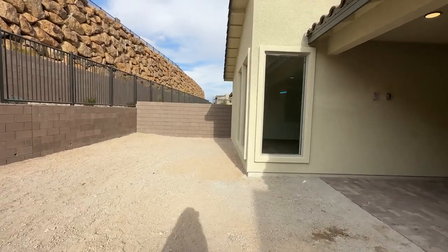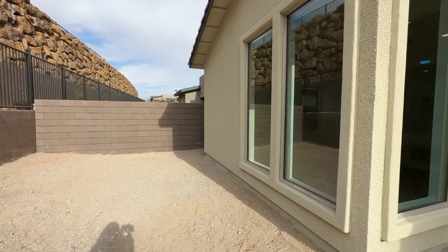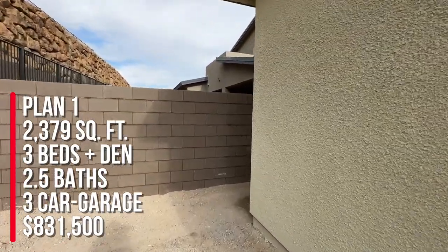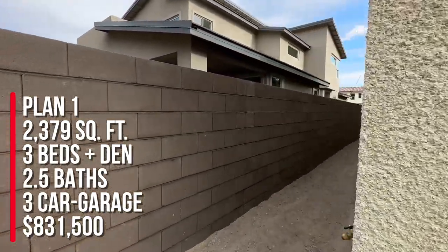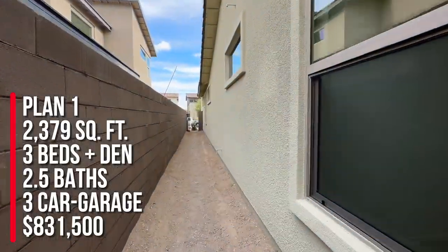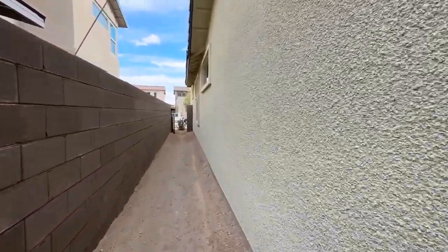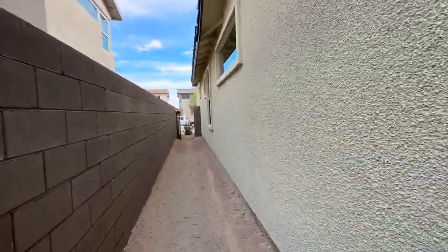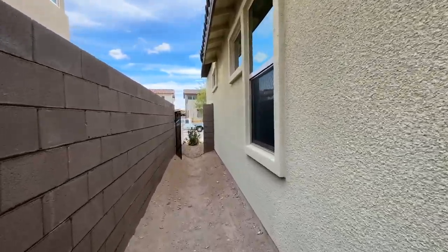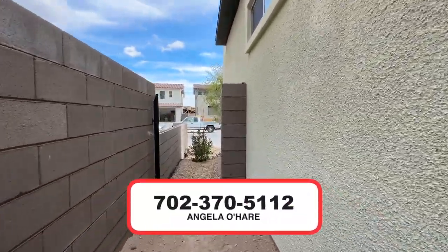To summarize, I'm over here at Kings Canyon. My client bought the Plan 1, which is a single-story home with 2,379 square feet, three bedrooms and a den, two and a half baths, three-car garage, and the base price starting at $831,500. If you're thinking about buying new construction in Summerlin or Las Vegas, I sell a lot of new construction homes in the Valley — you can always reach out at 702-370-5112.